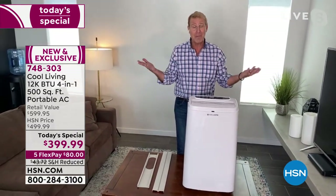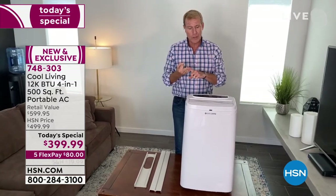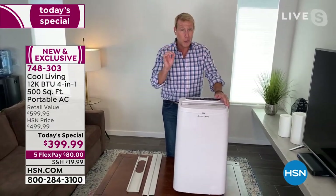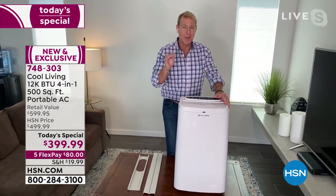With less than five minutes to set up, no electrician, no handyperson, no to-do list — everybody can do this. And then when you fire it up, you've got cold, crisp, dehumidified air all summer long.